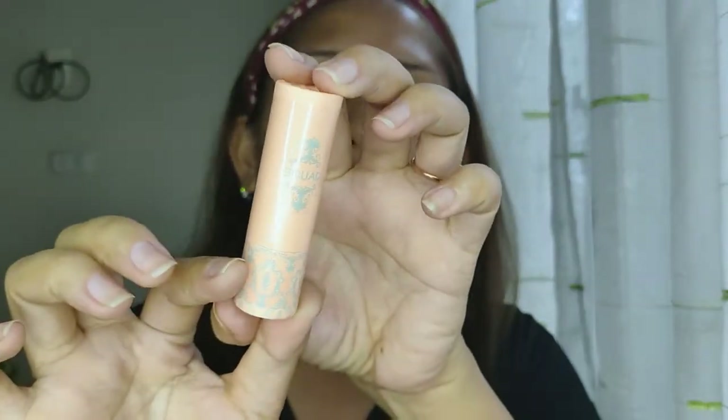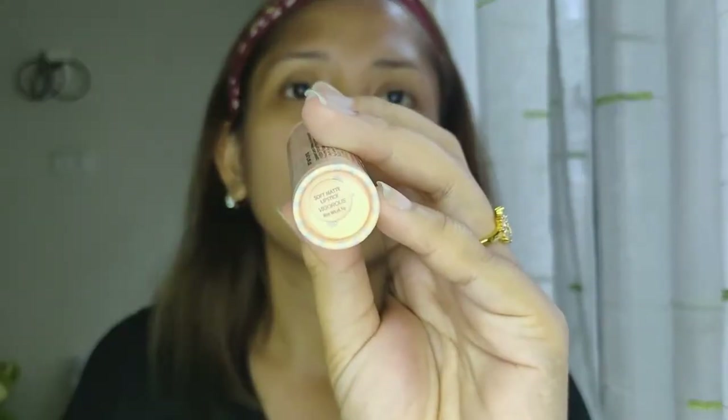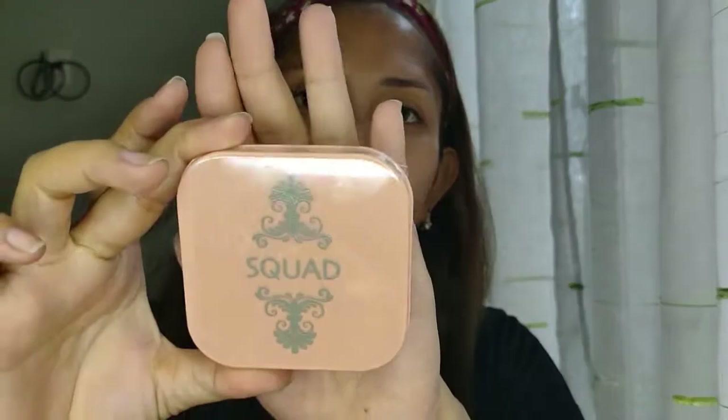Next, bumili ako ng isa lang na lipstick nila, which is the Soft Matte Lipstick. And this cost 149 pesos lang. And I got the shade Vigorous. Okay, so the next that I have here is itong Squad You Can Face It pressed powder with vitamin E in the shade Beige. This cost 229 pesos. But actually, ito yung pinakamahal pala — may 200 plus pala ako. Okay lang, 29 lang yung sobra.